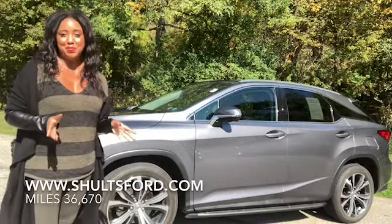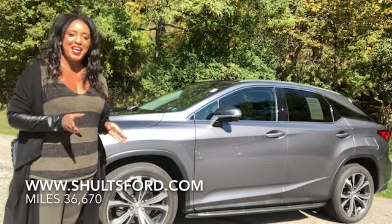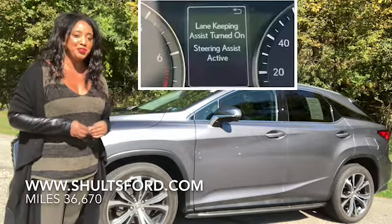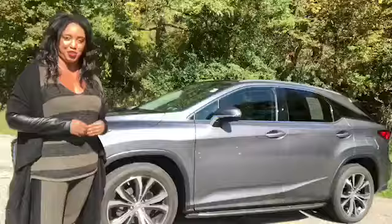The Lexus RX 350 is a midsize SUV that's 193 inches long and seats five. It has safety features such as blind spot monitoring and lane keep assist, and also has 20-inch all-season tires with Lexus wheels.